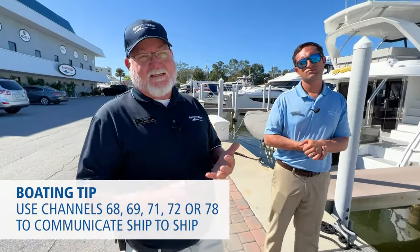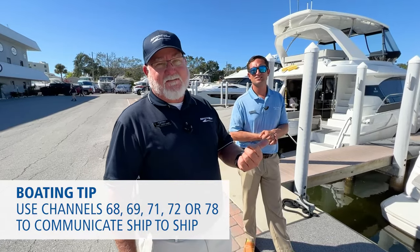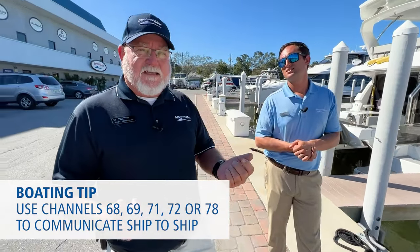If it's ship to ship — say I want to call Nick, we're fishing somewhere and there's a good bite going on and I want to call him in — I'm going to switch to either Channel 68, 69, 71, 72, or 78. But to do that, I've got to call him on 16 first and then we'll switch.